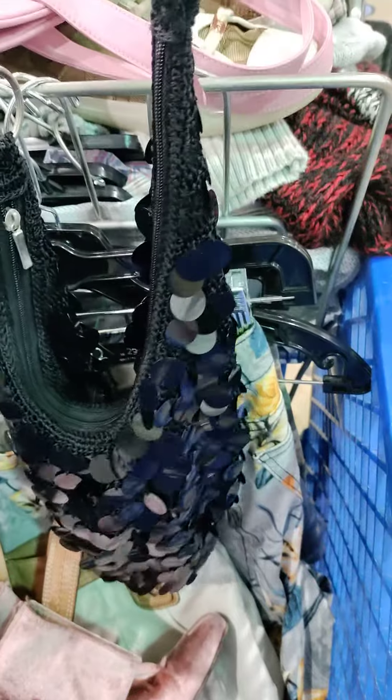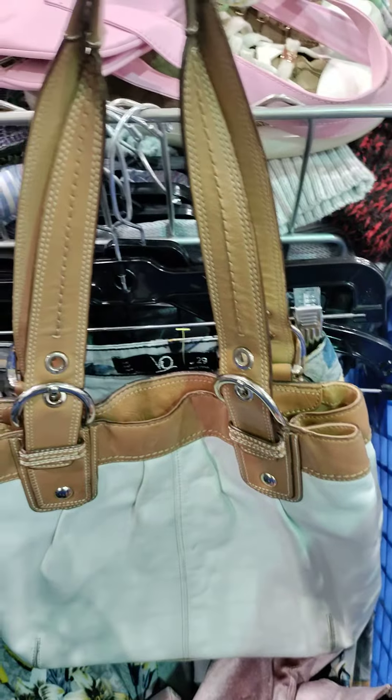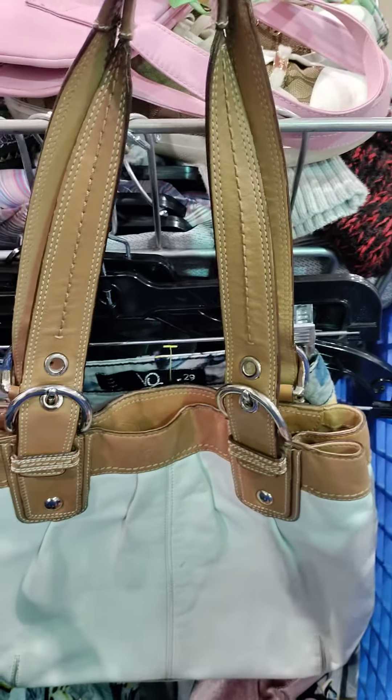My sister found this cute disco purse — oh, look how cute, that is so cute. I found another Coach bag, very cute, good condition, can't wait to get that nice and clean.